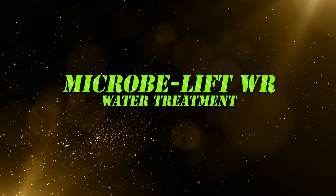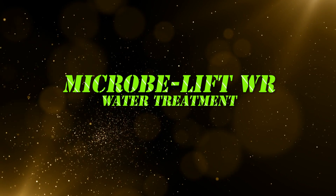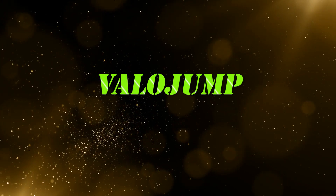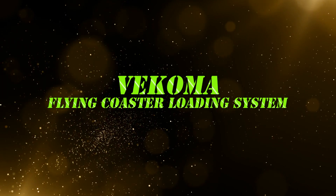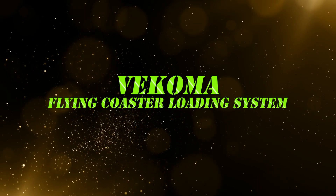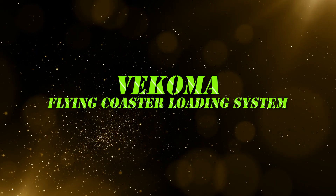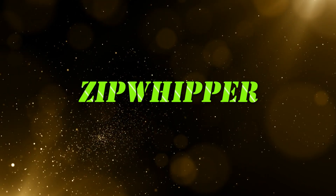Microbe Lift, a water treatment solution to rapidly reduce organic waste in water areas. ValoJump, a blend of augmented reality and trampoline fun. Vekoma, for its introduction of an all-new loading and unloading system for its second-generation flying coaster. Zip Whipper, an invention that combines zip lines and rock climbing.